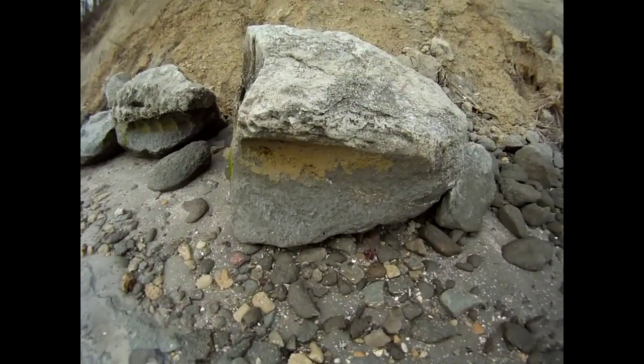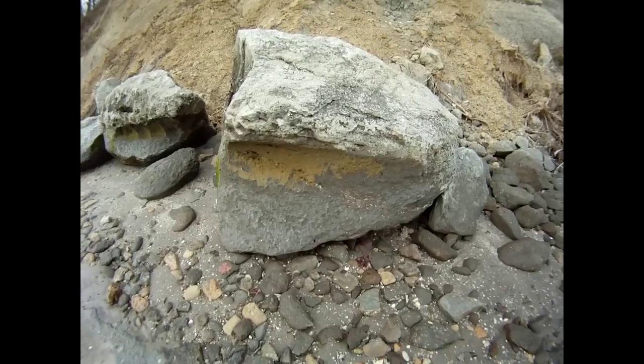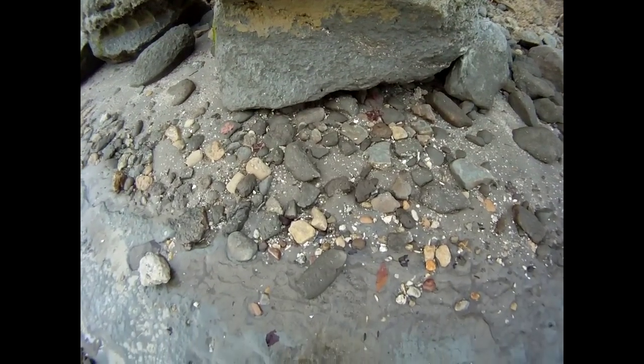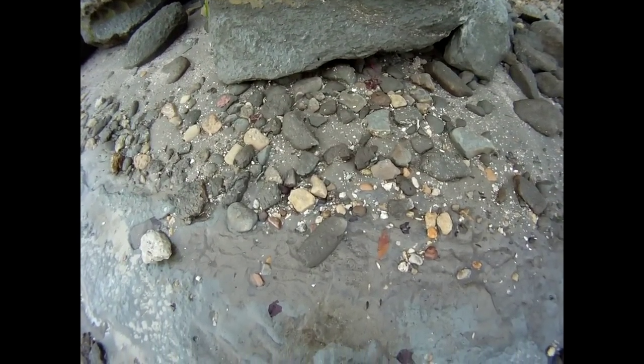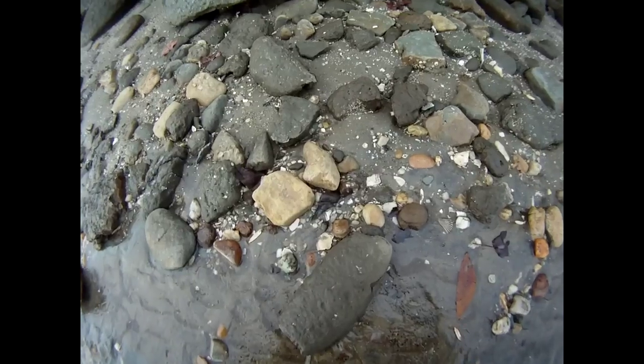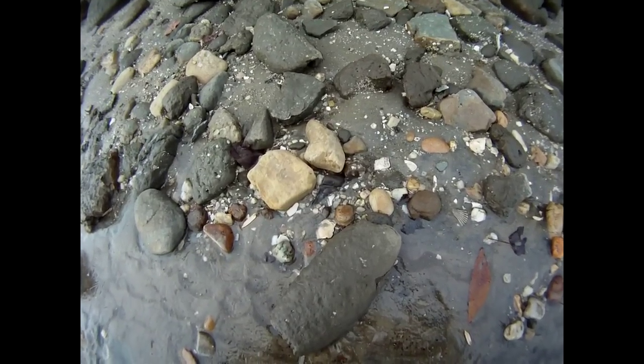I just found a super cool find, and it's finds like this that keeps you coming back for more. It is half of — unfortunately — half of what would have been a huge meg. Haven't unearthed it yet. Let's check it out. Pretty awesome.